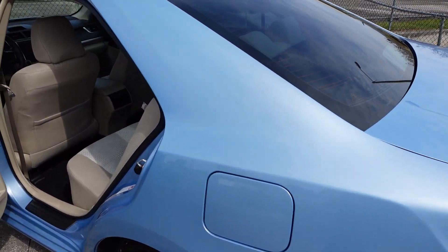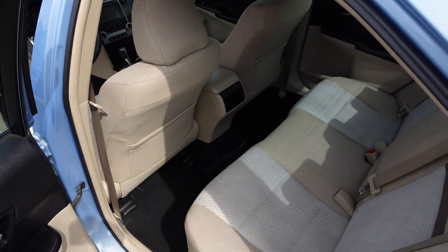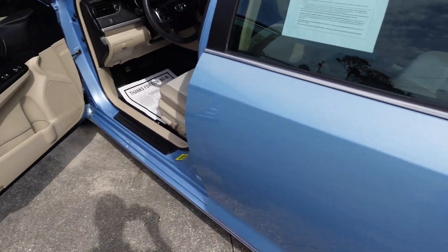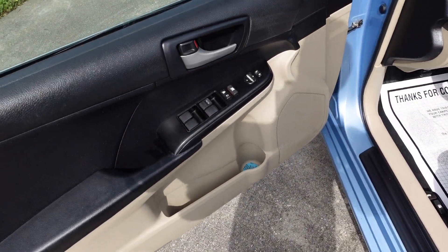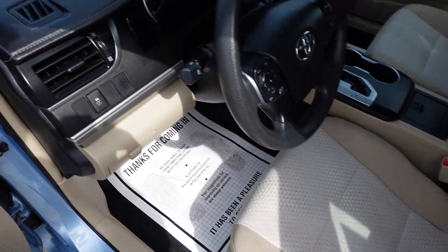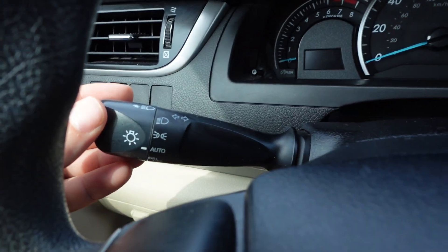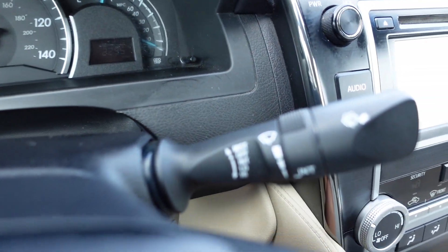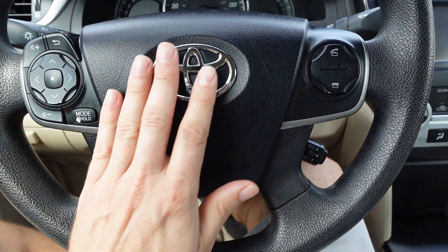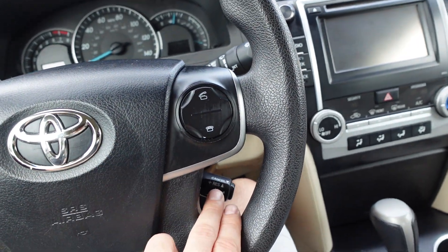There's a little sun kiss on the top of the roof, but otherwise paint is in really clean condition all the way down the sides and rear end of the vehicle. Here's our power windows, locks, mirrors, and power driver seat — all standard with the LE model. Also has pocket storage, automatic headlights, daytime running lights, interval front wipers, and a nice clean steering wheel with volume and cruise control.